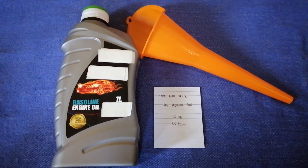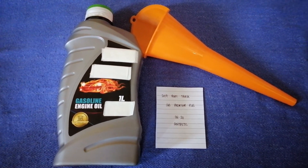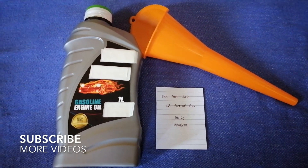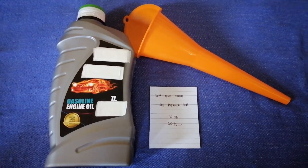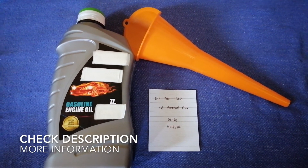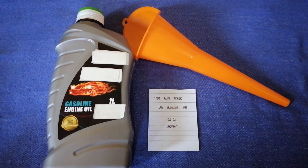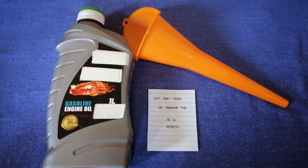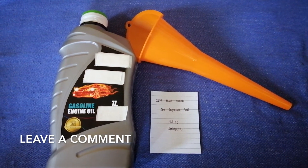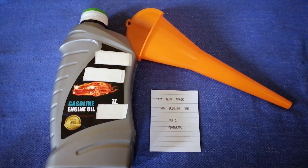Hey guys, welcome back. Today we are going to talk about the oil type for the 2019 Audi SQ5 Premium Plus. If you are looking for what oil type to buy for your 2019 Audi SQ5 Premium Plus, I have already looked it up — just check the video description and I will try to leave the info there as well.